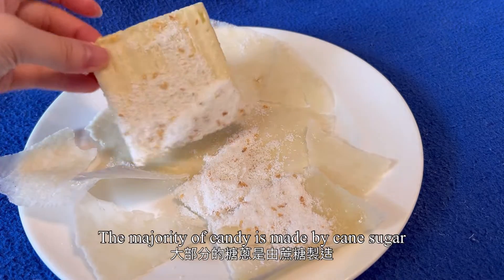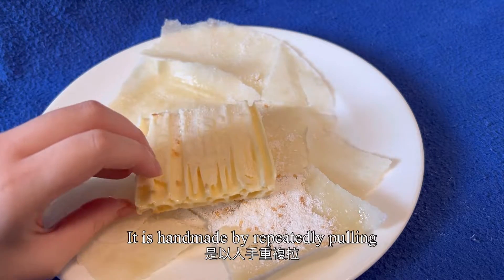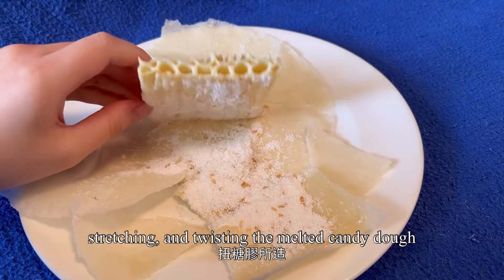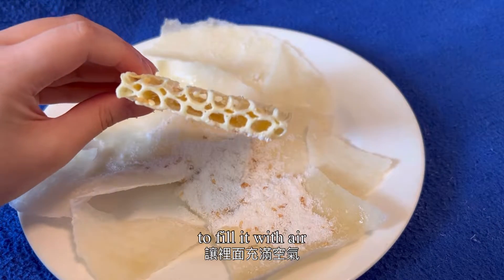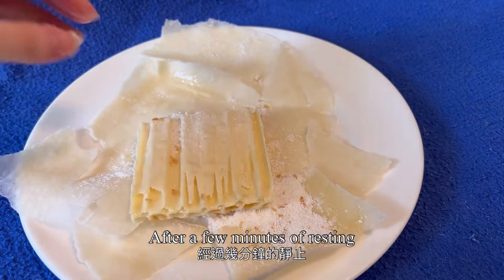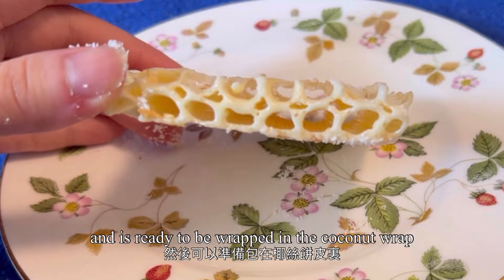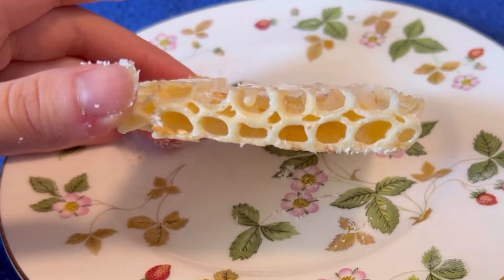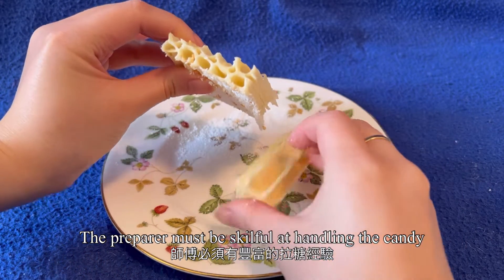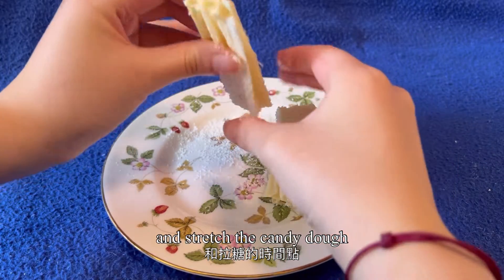The majority of the candy is made of cane sugar. It is handmade by repeatedly pulling, stretching and twisting the melted candy dough to fill it with air. After a few minutes of resting, the candy dough is cut into pieces and is ready to be wrapped in the coconut web. The preparer must be skillful at handling the candy and determining the timing to twist and stretch the dough.